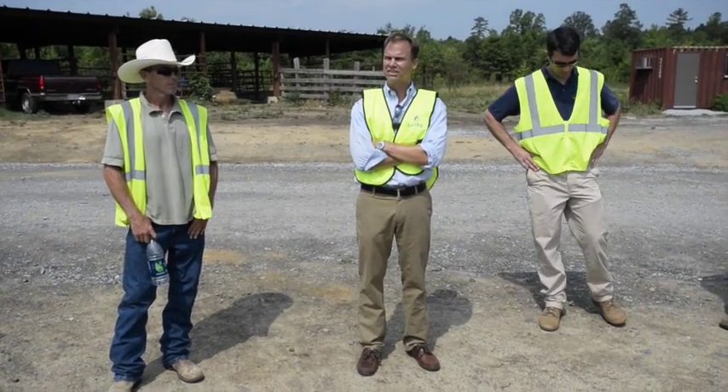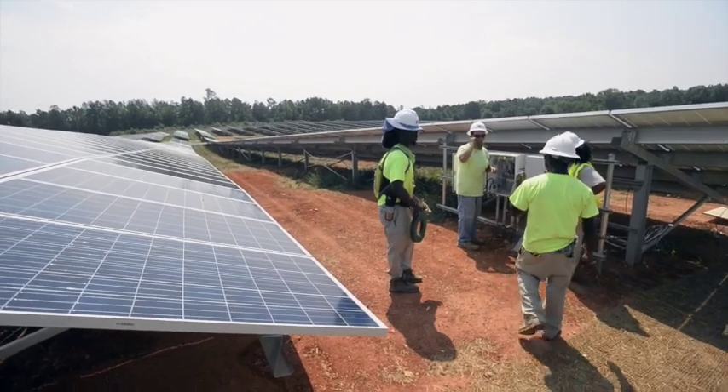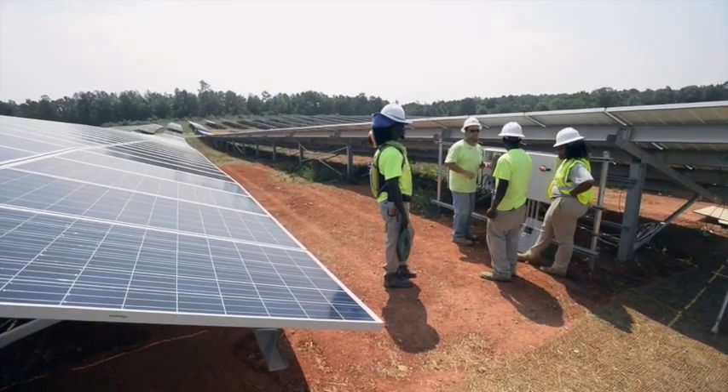This is called the Bisco Solar Farm. We looked at this site and it's traditionally been a cattle ranch, more or less. I think there's still a sign out there talking about the type of cows that were raised here.